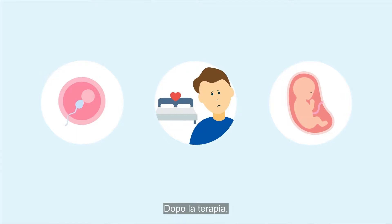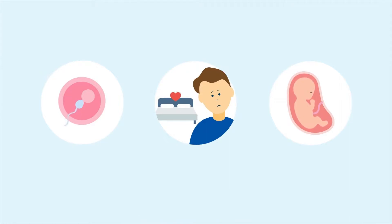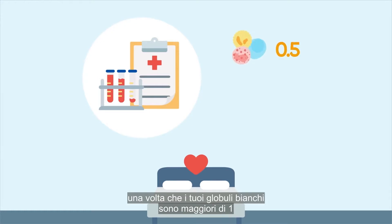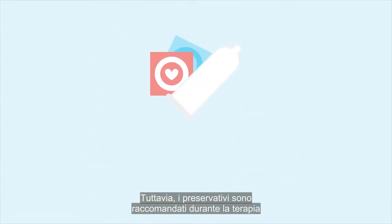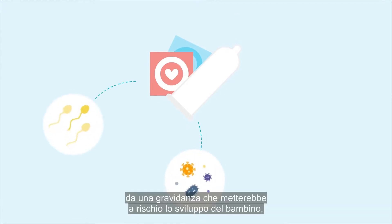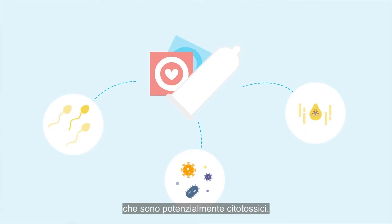After treatment, it's important not to assume that you're infertile without your doctor arranging for this to be medically verified. It's safe to resume intercourse once your white cells are above one and your platelet count is above 50. However, condoms are recommended during treatment to protect you from sexually transmitted infections, pregnancy while there's risk to a developing baby, and to protect your partner from exposure to bodily fluids that are potentially cytotoxic.